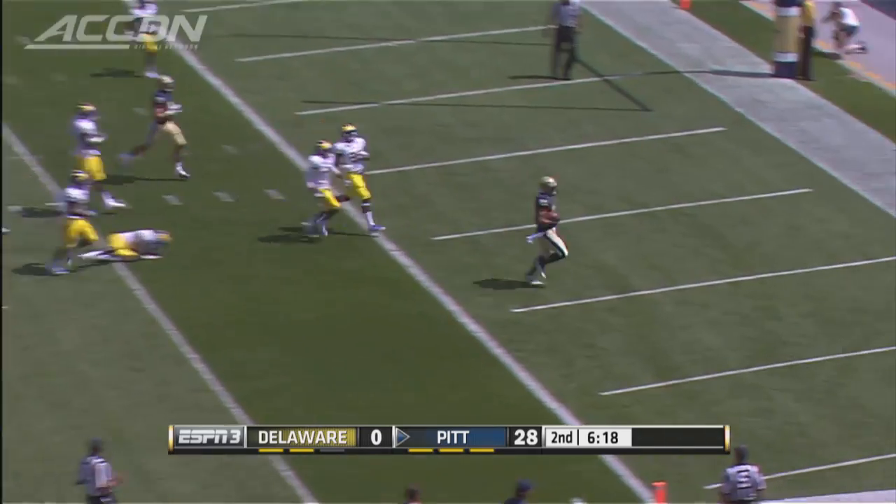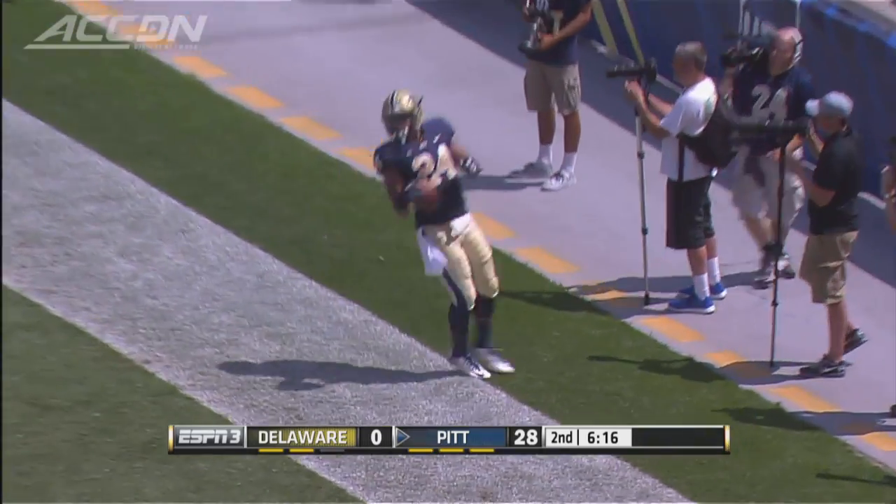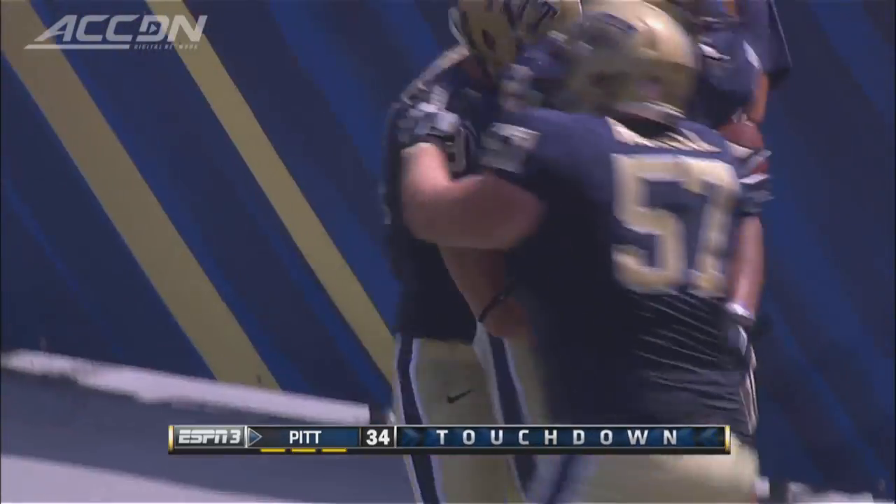Inside the 10, inside the 5 — touchdown Panthers again. Connor again, his fourth touchdown.